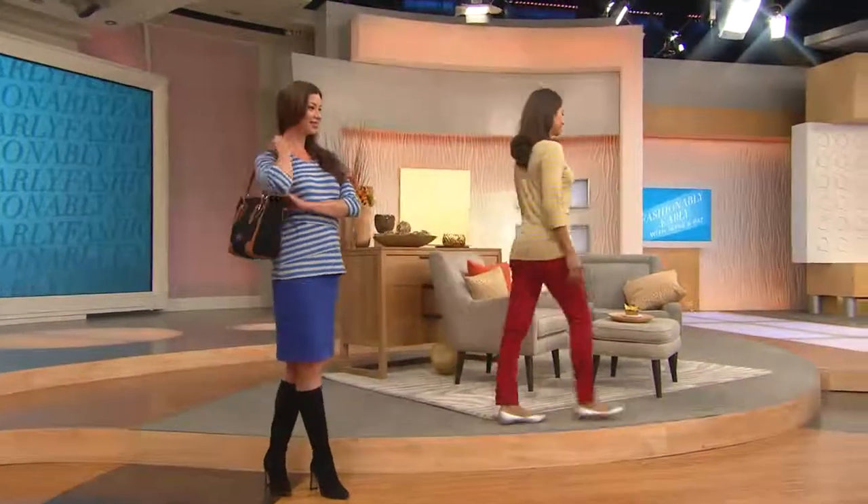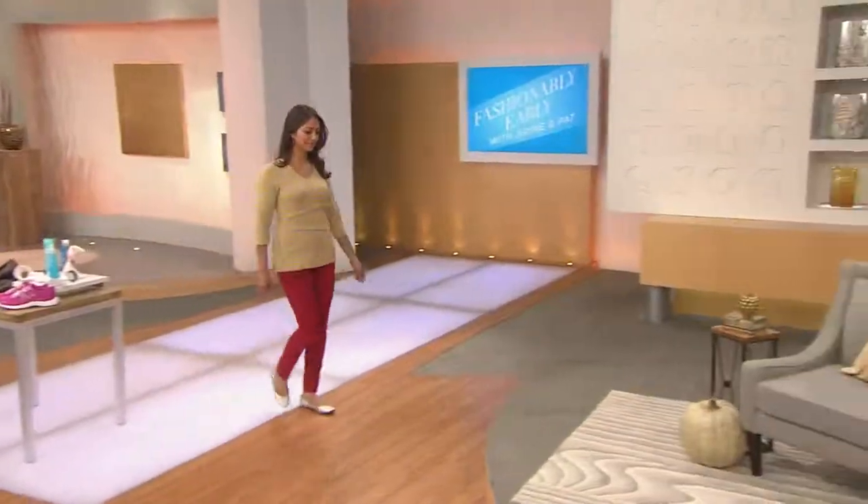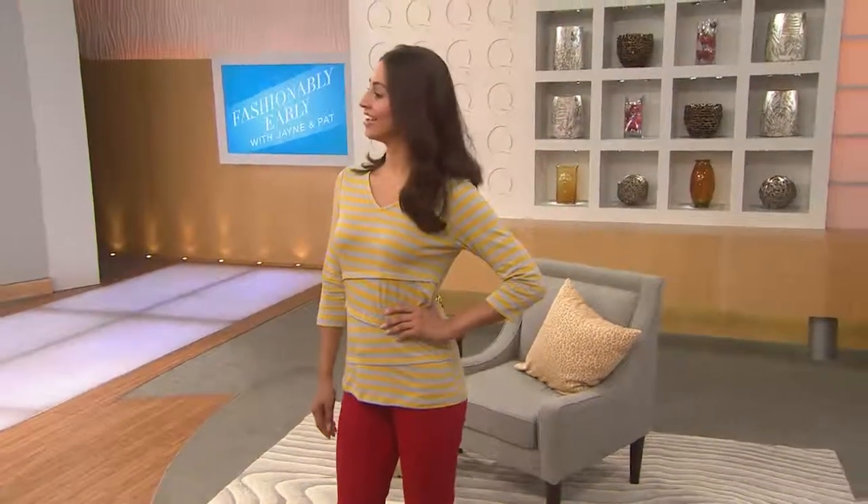When you want to wear a darker color but mother nature's not down with the idea that it's fall yet and it's a little warm — it feels amazing. It's 57% cotton, 38% rayon, 5% spandex.